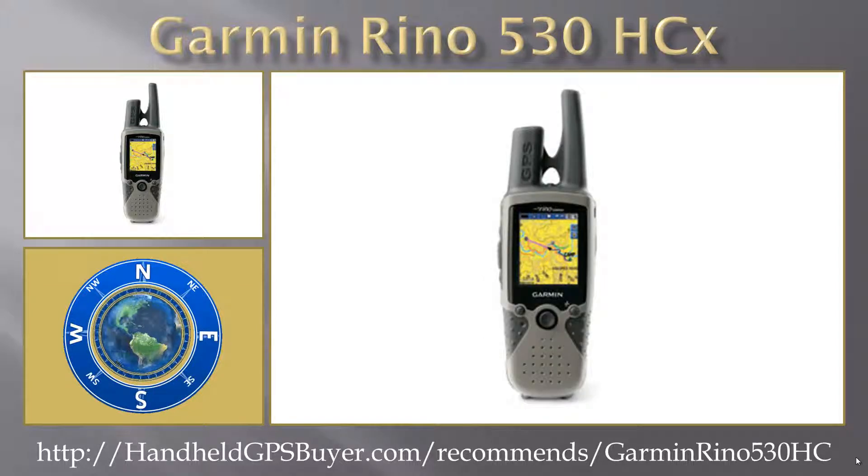The Rhino 530 HCX also includes a unique reporting feature, which allows you to send your exact location to other Rhino users in your group so that everyone can see your position on the map page.